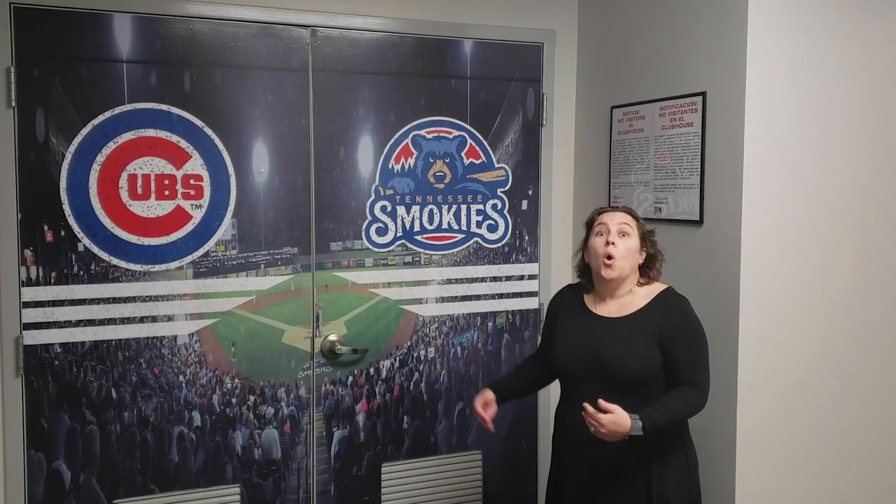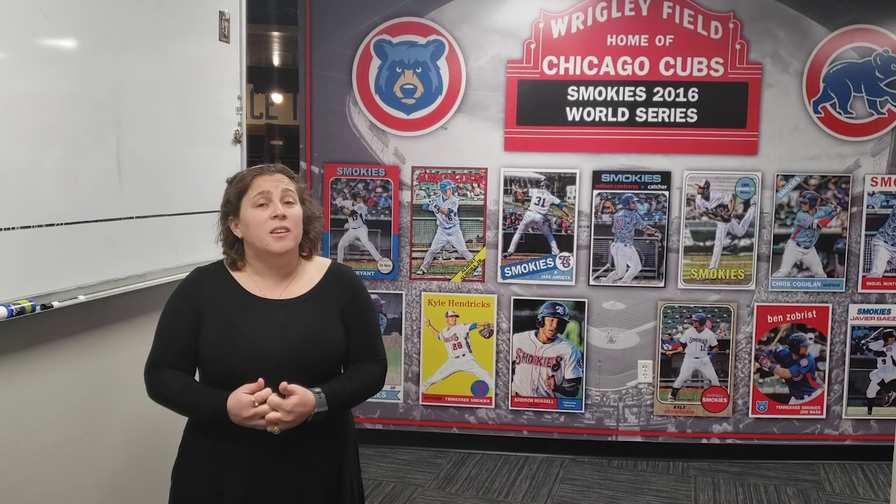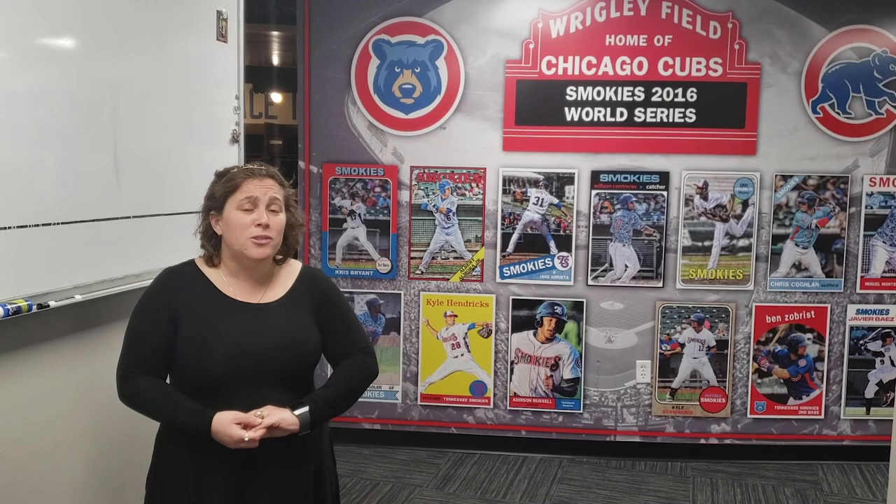Now it's time to show you some place truly special that not everybody gets to see. Welcome to our locker room. We want to motivate our players to be the very best they can be and to make it to the top, which for us is the Chicago Cubs. So one of the first things they see when they walk in the locker room every day is our Wall of Fame.